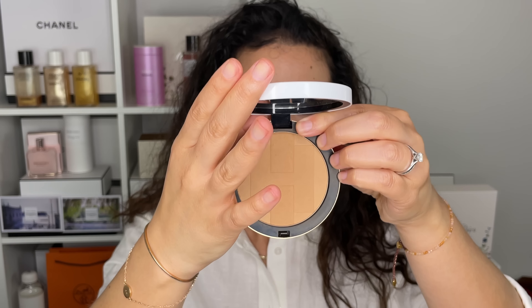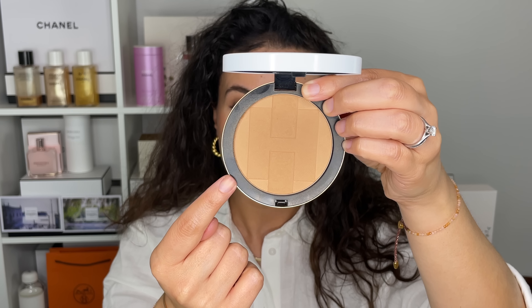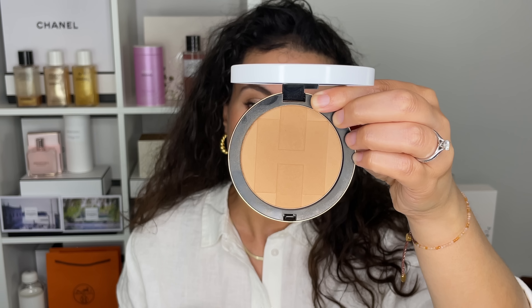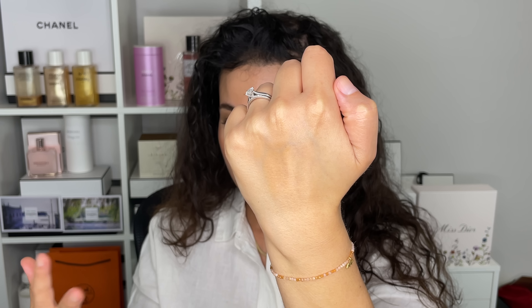Next up is a bronzer that came out a couple of months ago — this is the Hermès Plein Air H Trio Bronzer. It's a harmony of color; if you look closely at the embossing, it's actually a blend of color. This is the shade 02 Atlas. The shade is just impeccable and the powder is very finely milled — it feels very velvety, very silky.